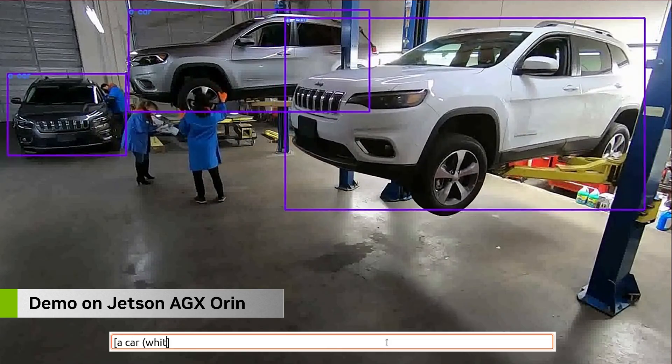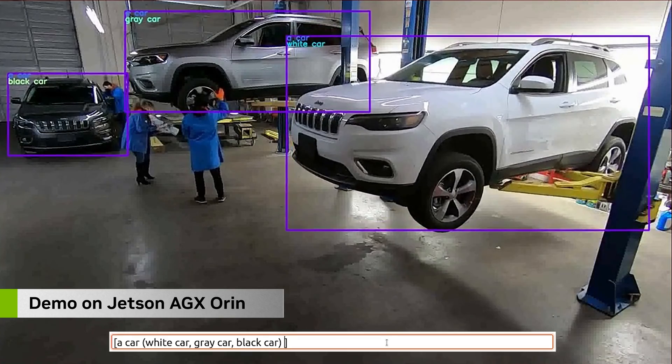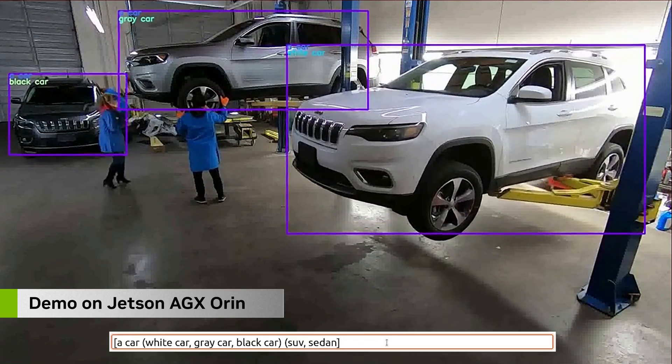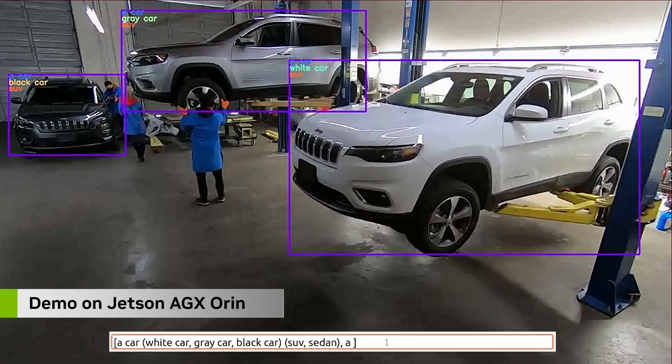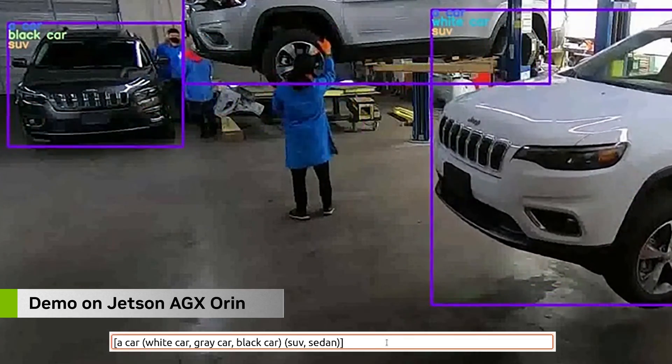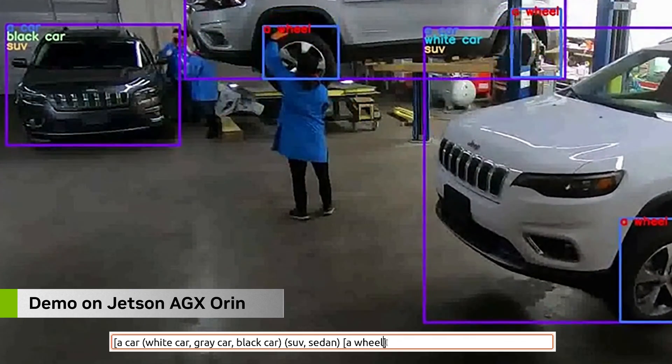Generative AI dramatically improves ease of use with human languages. A zero-shot transformer model called OWL plus CLIP excels at open vocabulary detection and classification without prior training. The user simply edits a text prompt to specify areas of interest and objects for detection.